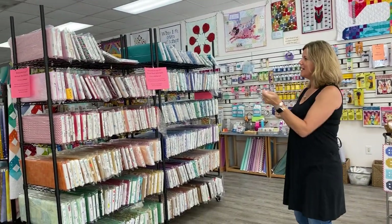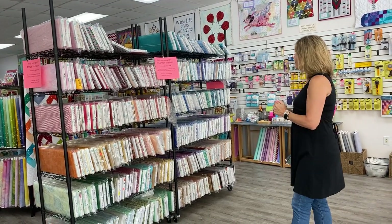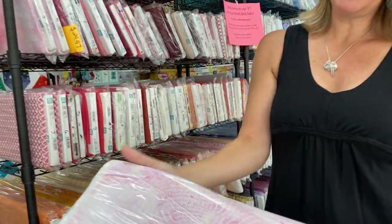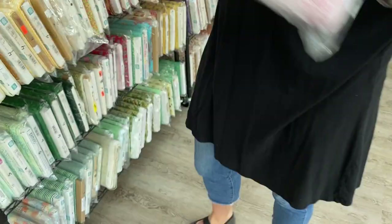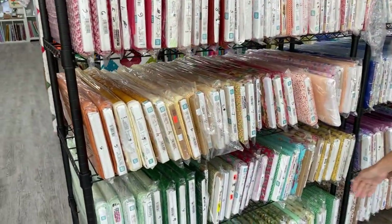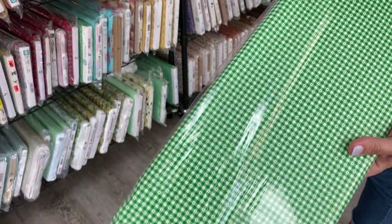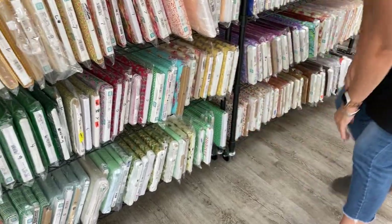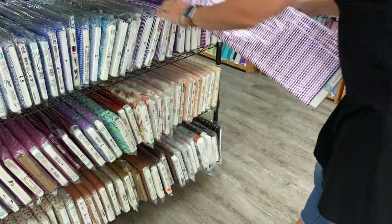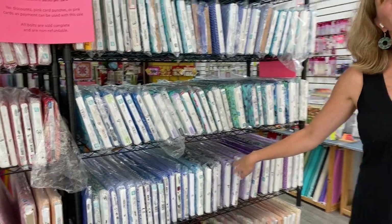We started with 840 bolts in the sale and this is what's left. I wanted to take a minute and pull out a few to show you what great fabrics these are — mostly three, four, and five yards is what's left. There are a whole lot of blenders and lots of really nice options for backgrounds and backings. There's some nice ginghams and gingham-type prints, and some cute little chevrons that look like rickrack. All of these bolts are $6.99 a yard, which is an incredible price.